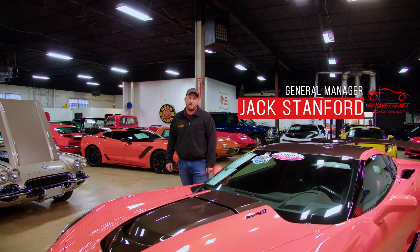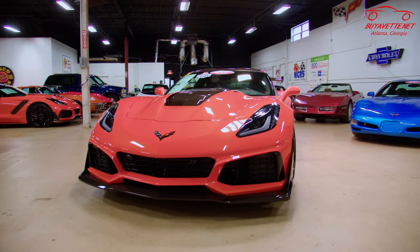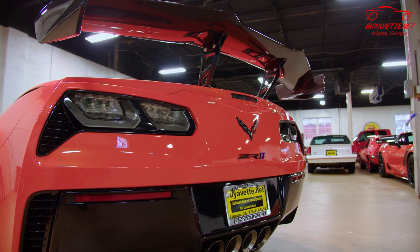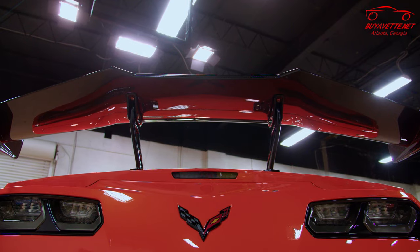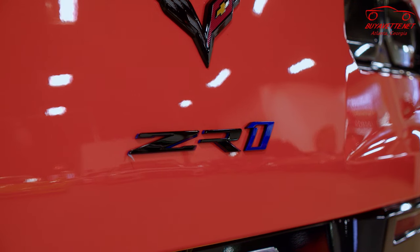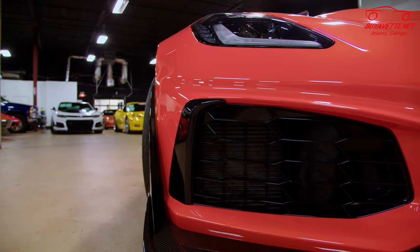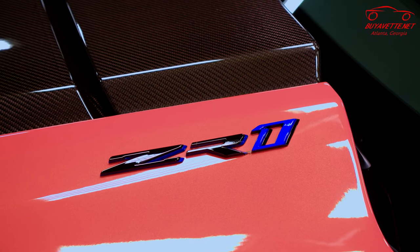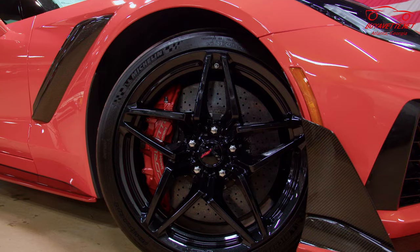Hi, welcome back to Biovet. Today we're looking at a 2019 Corvette ZR1 — this ZR1 is the Sebring Orange Edition. It is also a ZTK, the track package, which gives you the wing and the special front splitter. The 2019 ZR1 has a one-year-only LT5 engine making 755 horsepower, making it the most powerful Corvette ever made. This Sebring Orange Edition is one of 758 produced.